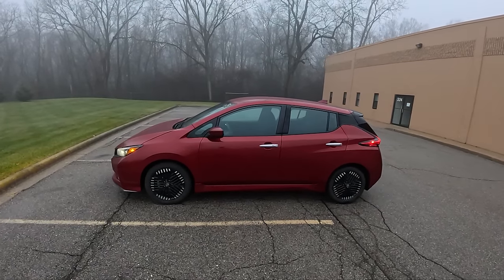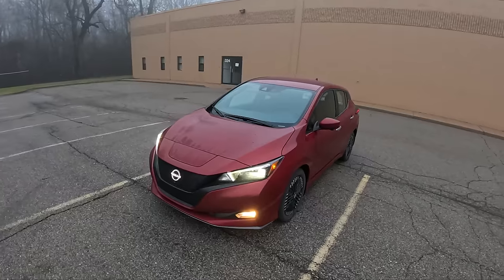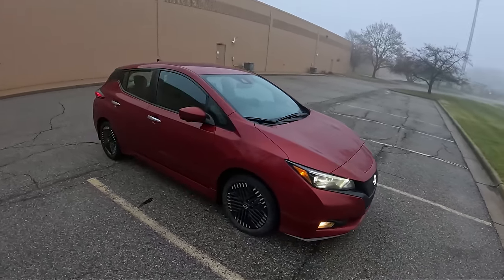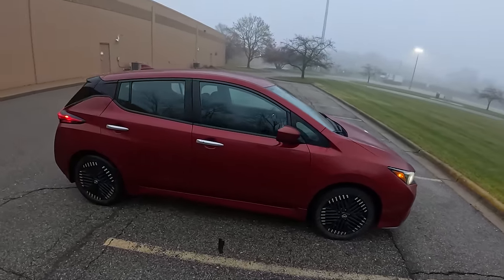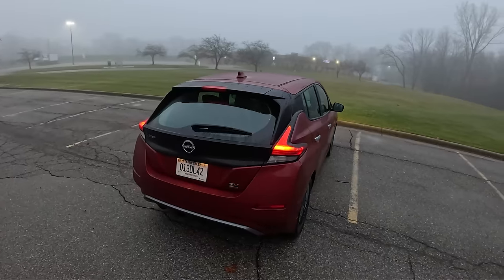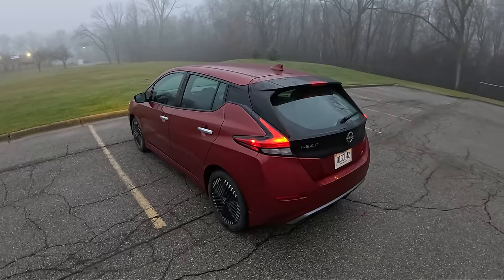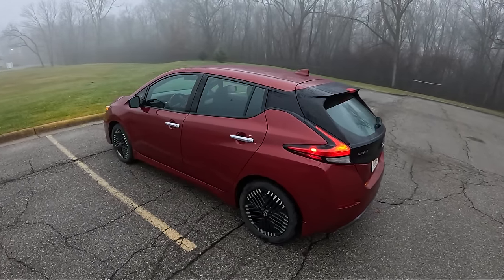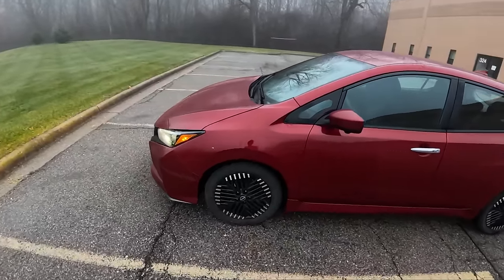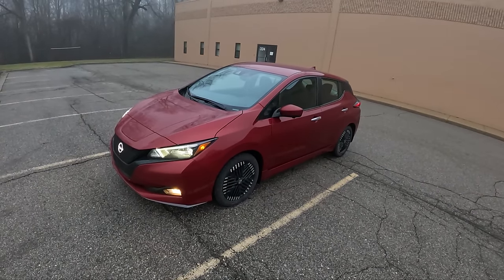Today we're driving the 2024 Nissan Leaf. The Leaf starts at just under $30,000, and this is the SV Plus trim, which is the top trim at about $37,000 with a couple of options — this one is a little over $38,000. It does qualify for the tax credit, at least half of it, so you get $3,750 back. It has a 212-mile electric driving range, is front-wheel drive, makes 214 horsepower, and it's a pretty nice electric vehicle for around-town use.